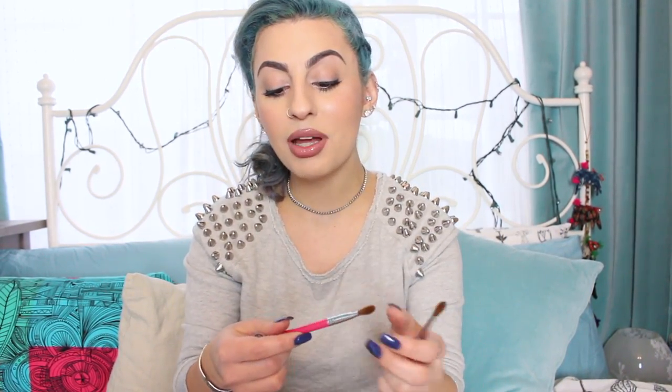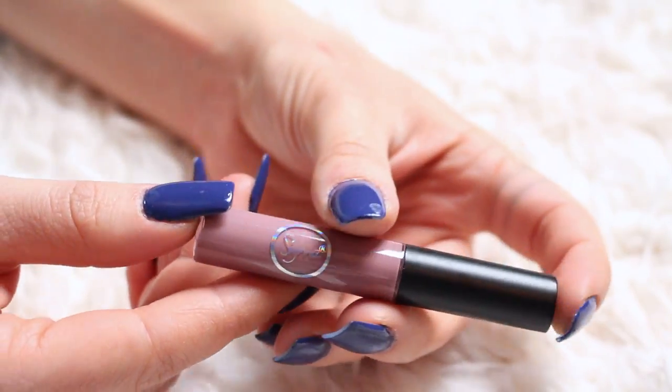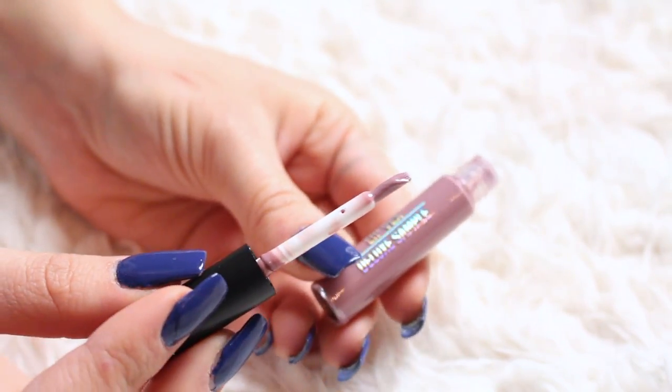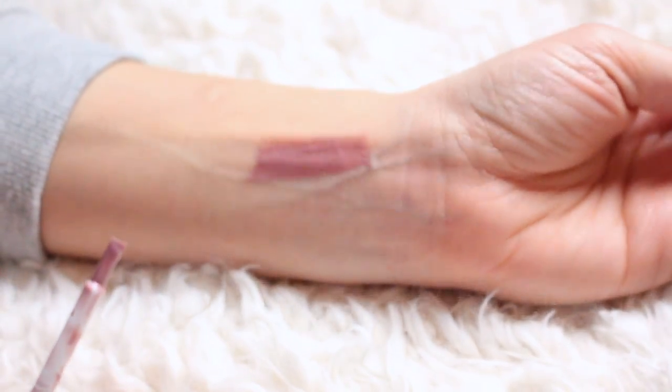As we were walking around iMats, Sigma was passing out little bags with little goodies inside — they gave one to my boyfriend and one to me. It's basically a medium angled shading E70 brush, like a little mini angled fluffy soft brush. And they were also passing out a Lipvex Hint lip gloss in the color Hint. I opened it — it's like a really pretty pigmented, muted, lilac mauve gloss. That's pretty, I like that, and it smells good. Thank you, Sigma.